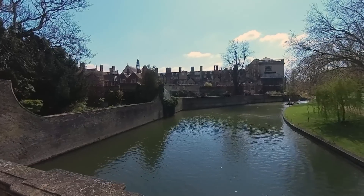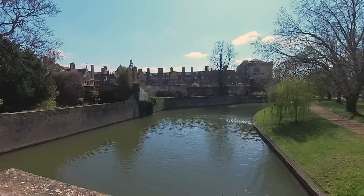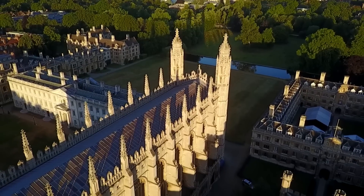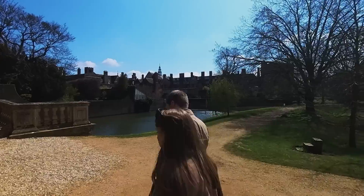If you look this way — I don't like to look that way — this is Trinity College. These are the enemy. They are the only college that is larger and richer than us, and the fact that they're right next door is absolutely maddening.